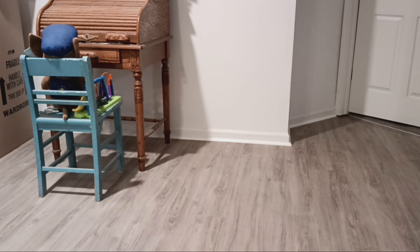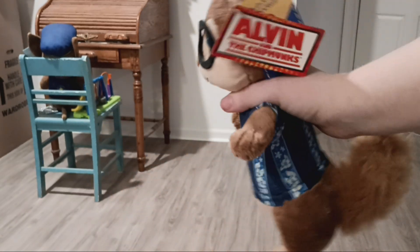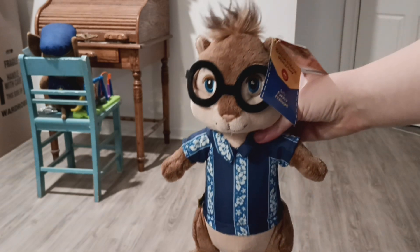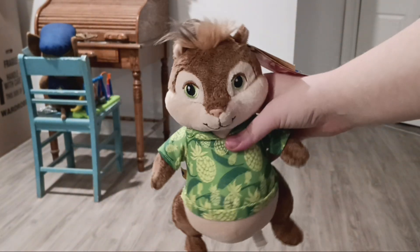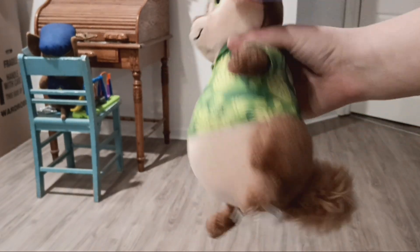Next I have my Simon Chipwrecked Build-A-Bear plush — he still has his original tags on him. And Theodore, also a Chipwrecked Build-A-Bear, also still has his original tags on him.